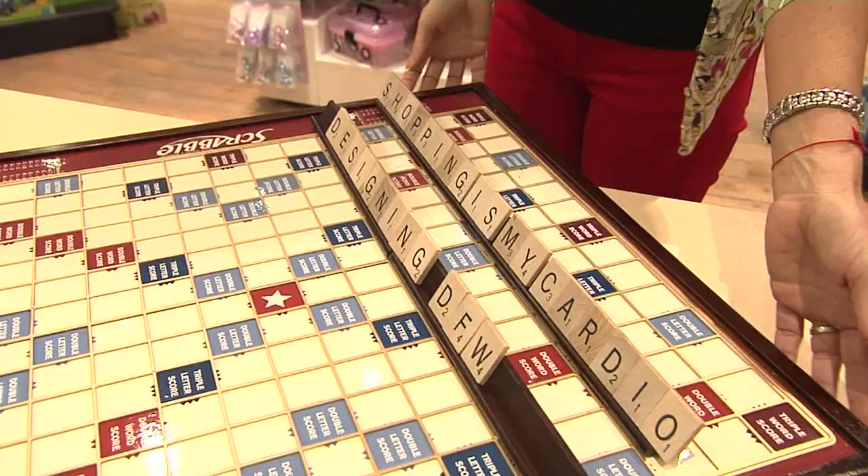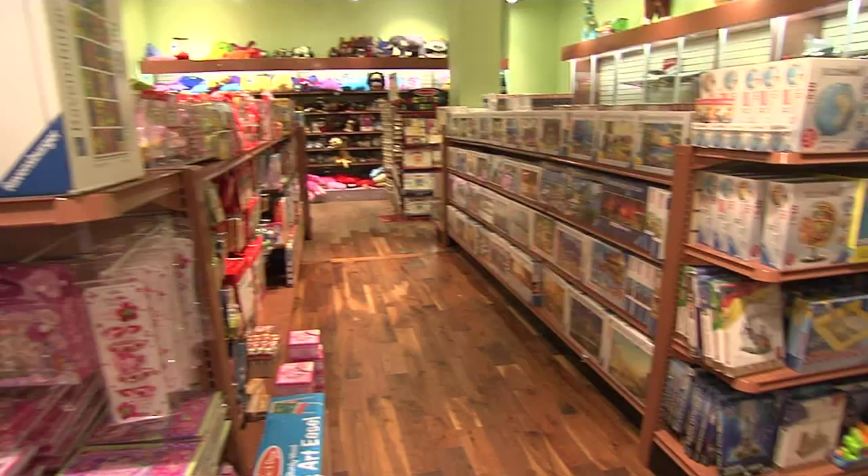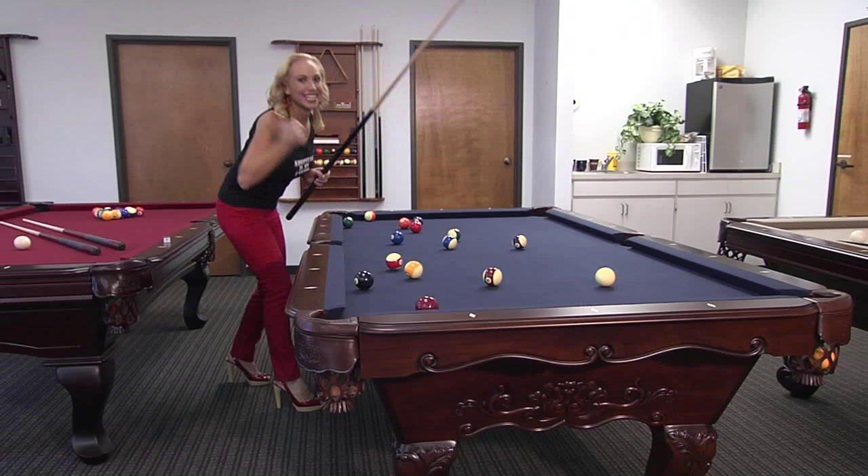Everybody has a regular board game, but do they have Bookshop Monopoly and gigantic Scrabble? Everybody has puzzles, but do they have the 32,000-piece world's largest puzzle? We want to welcome everybody into the Puzzle Zoo — kids and adults alike — to come in and play.